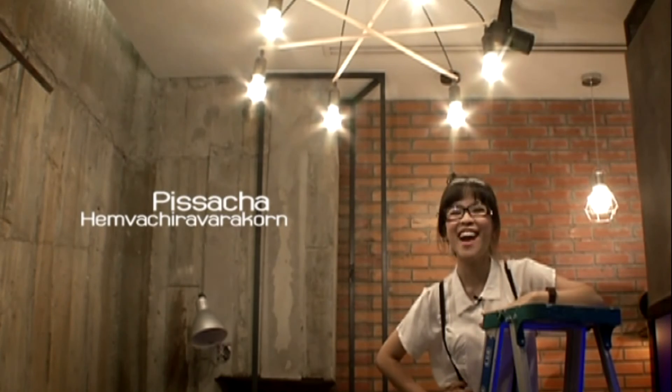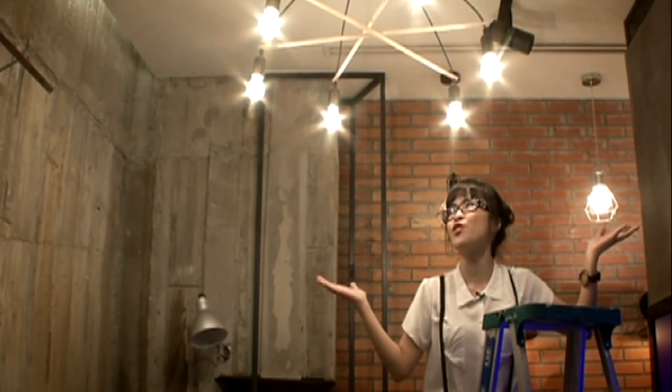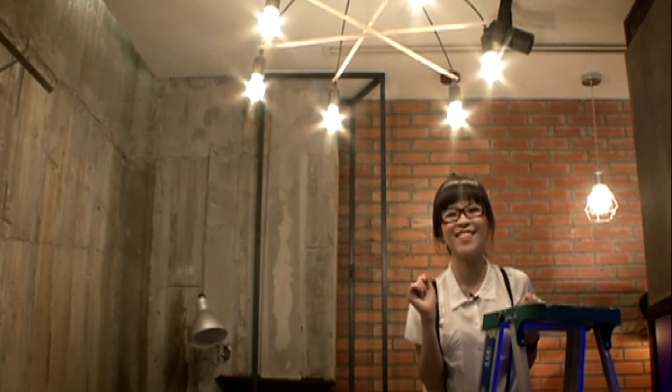Ladies and gentlemen, that was L&E. Join us again next time for more company highlights with Mipizza. And now that my room is fully and beautifully lit, I'm going to go enjoy my new lights. See you guys later!